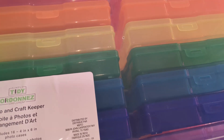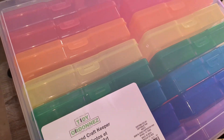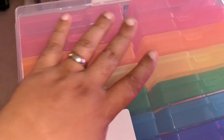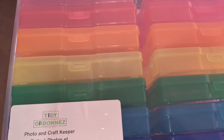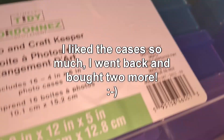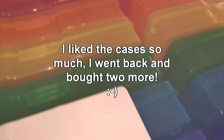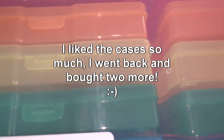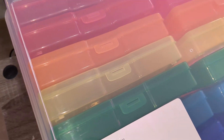I found these on sale at Michaels. You can see my hands — this is a big case. It was $14 and I got two of them, one here and one down there, so I bought two for under $30.